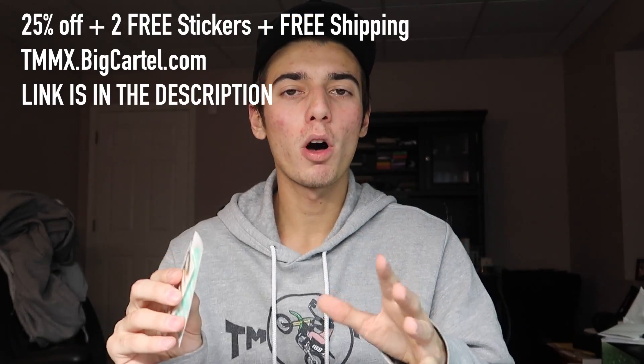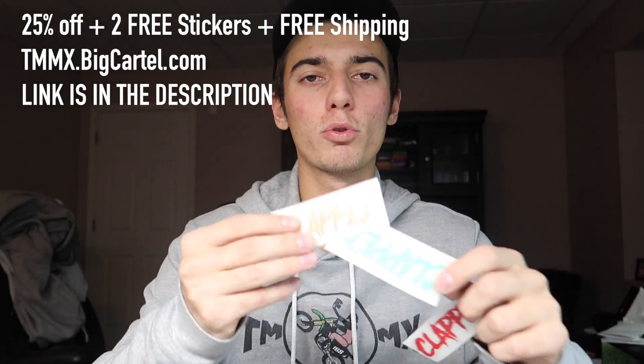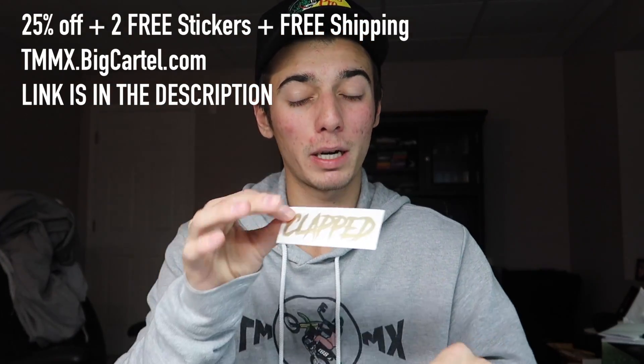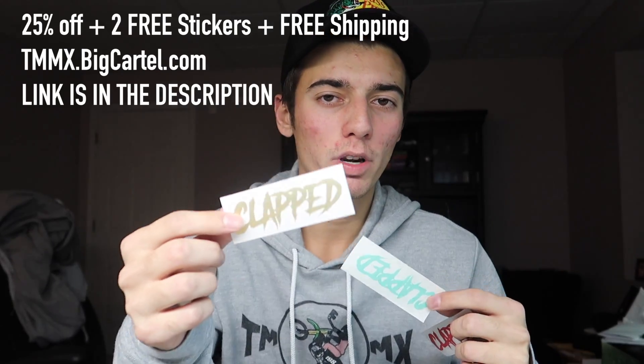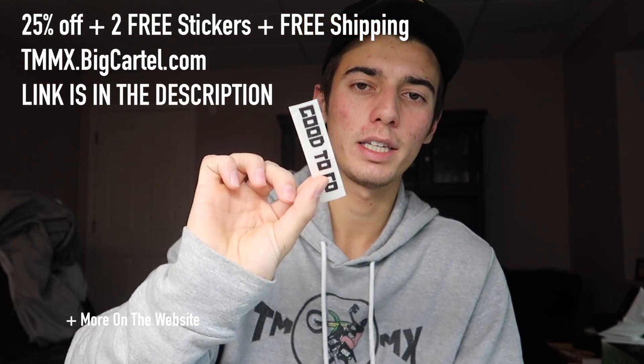Right now I'm doing 25% off the entire website on all stickers, you get free shipping, and you also get two free stickers in your order. I've got all the normal stickers, the clap stickers, and a new gold one that's going to be very limited — I'm going to include it in a couple of orders as one of the free stickers. I also have the good-to-go stickers in a bunch of different colors.